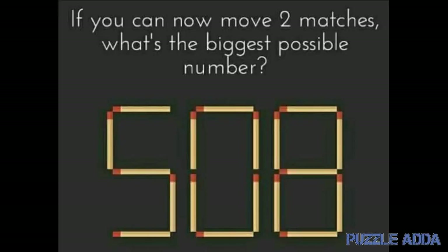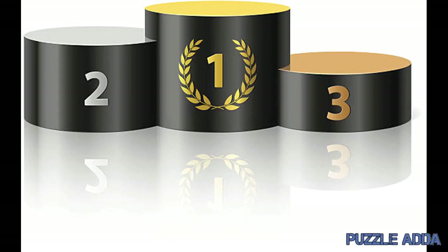Here I will provide you the three best solutions of this puzzle, and out of those, which one is the best.